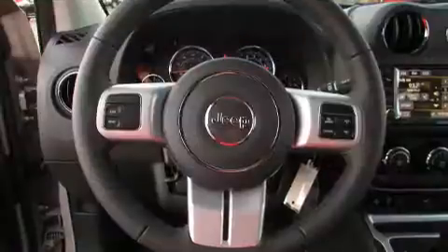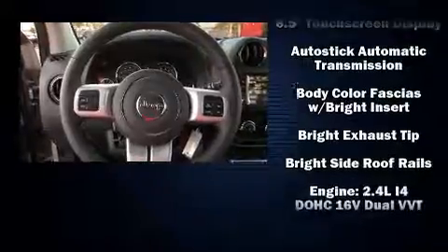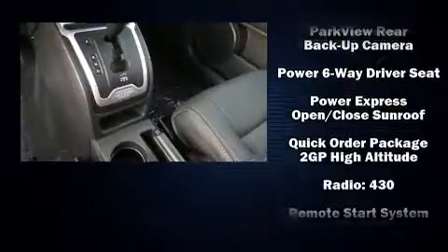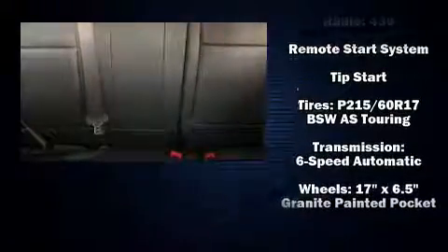Jeep ensures the safety and security of its passengers with equipment such as dual front impact airbags, head curtain airbags, traction control, brake assist, anti-whiplash front head restraints, ignition disabling, and ABS brakes.